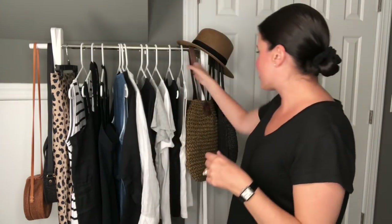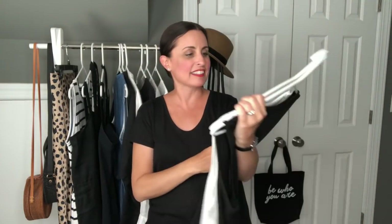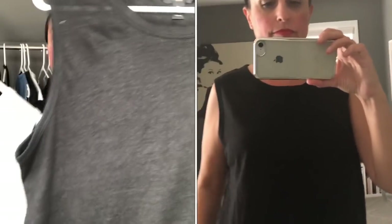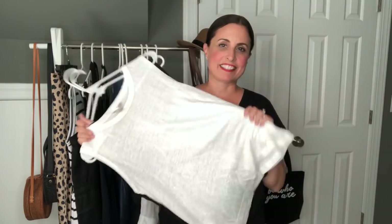The first pieces are some really basic linen tanks from Banana Republic. I've got one in white and one in black, and these just work with everything — definitely a great layering piece. I've been wearing them to work, I've been wearing them at home, and I've been getting a ton of use out of them already.